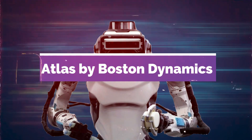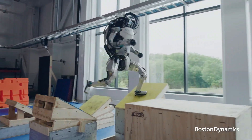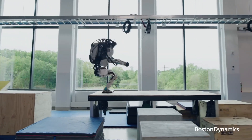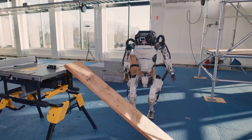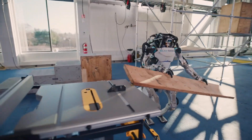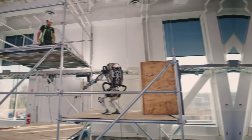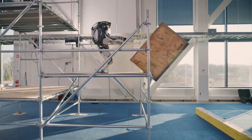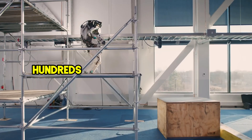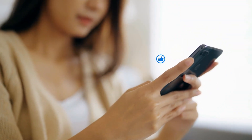Atlas by Boston Dynamics is designed for search and rescue tasks. Able to navigate tough terrain and perform complex physical tasks like jumping and backflips, this robot showcases what cutting-edge mechanics and AI can achieve. Atlas is not available for purchase; however, Boston Dynamics' advanced robots are usually part of high-budgeted research projects, suggesting a price well into the hundreds of thousands of dollars. That's all for today's video.